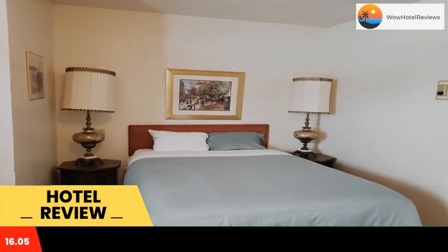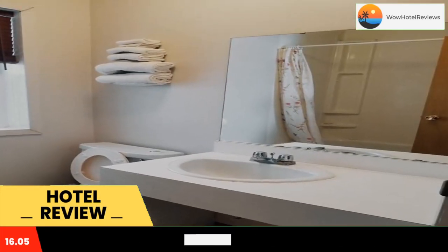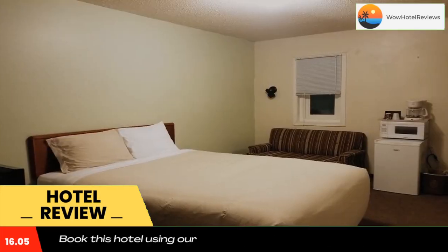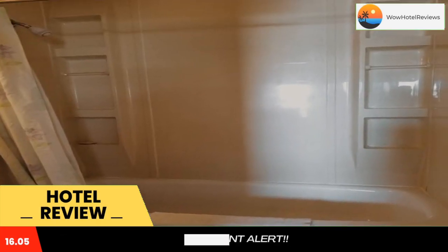At the motel, rooms have a desk and a flat-screen TV. Some rooms also feature a kitchenette with a fridge, an oven, and a microwave. At Melsask Motel, the rooms are equipped with bed linen and towels.